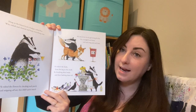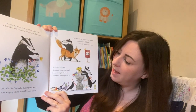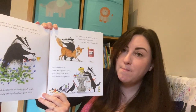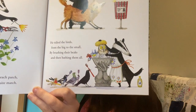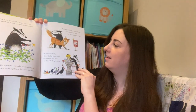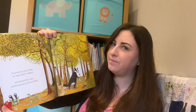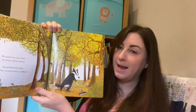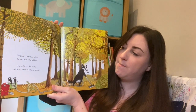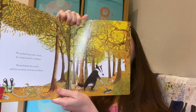He tidied the birds from the big to the small by brushing their beaks and then bathing them all. He picked up stray sticks and he swept and he rubbed, he polished the rocks, he scoured and he scrubbed.